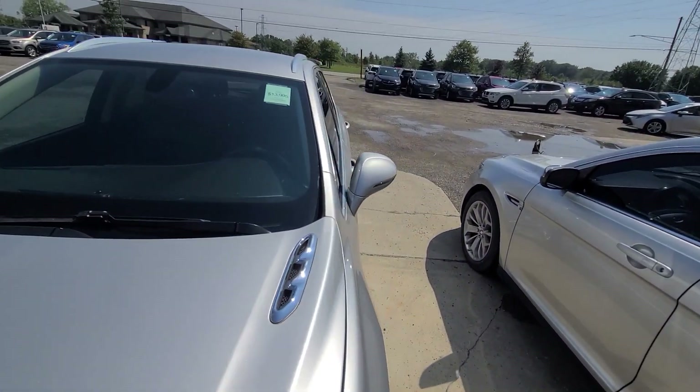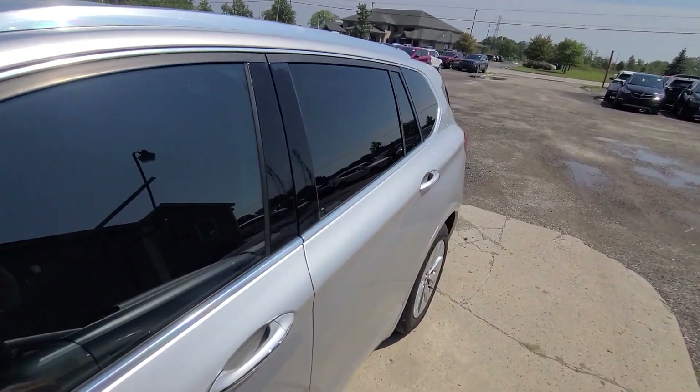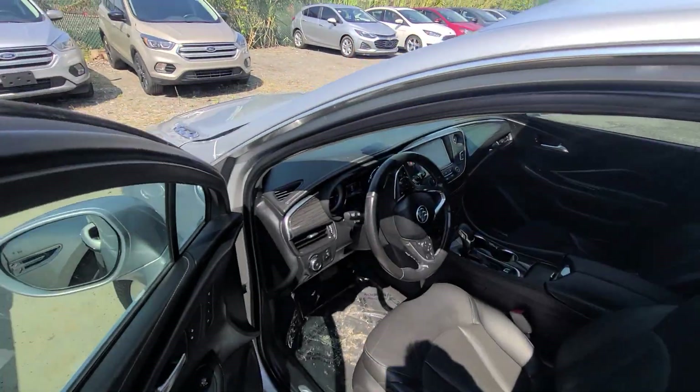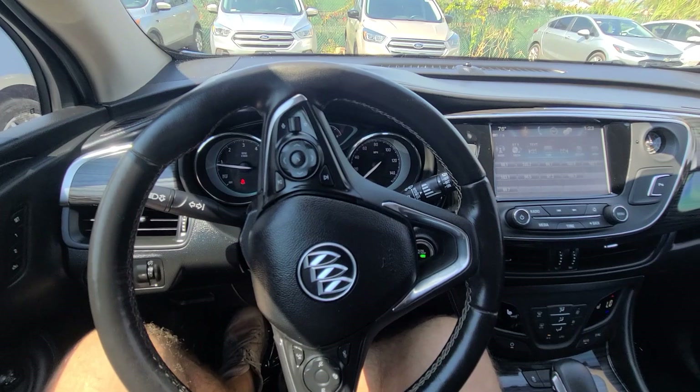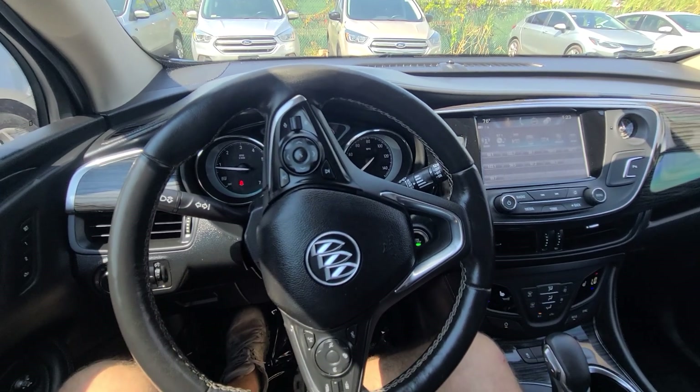The vehicle is State of Michigan inspected with a certified rebuilt title on hand. It comes with a one-year, 18,000-mile engine and transmission warranty, nationwide serviceable anywhere in the United States.